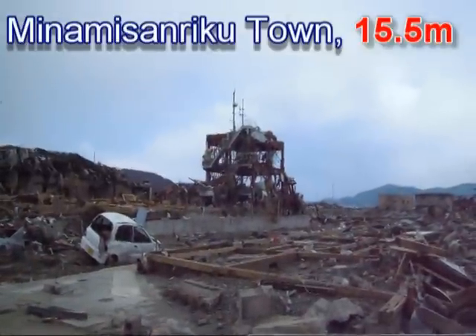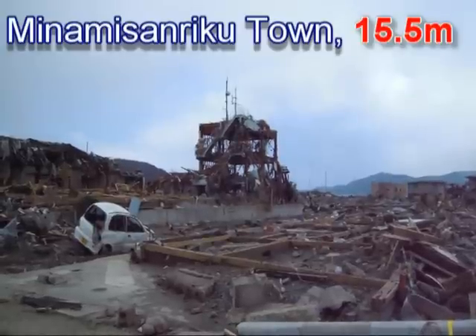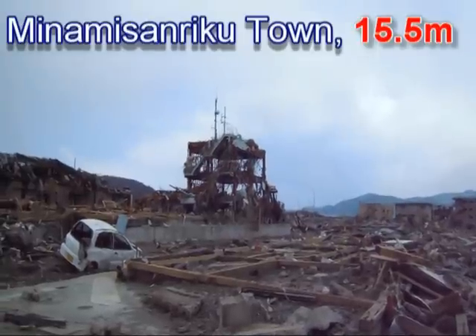From this building, there was a woman who was broadcasting at the last moment to let people know the tsunami was approaching. The television is reporting that they don't know what happened to her — she has been missing since the tsunami.